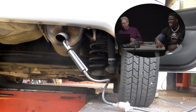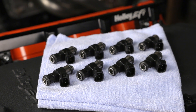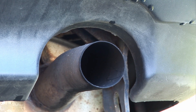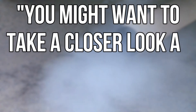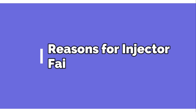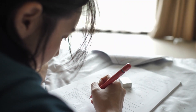Sign nine: failed emissions test. When an injector starts misbehaving, it's like your car's exhaust is admitting to a crime it didn't commit. That failed emissions test isn't just a slap on the wrist — it's your engine's way of saying you might want to take a closer look at that fuel injector.